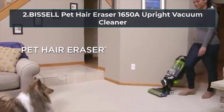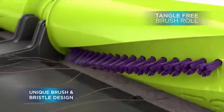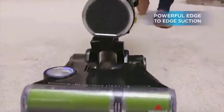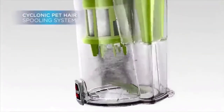At number 2, Bissell Pet Hair Eraser 1650A Upright Vacuum Cleaner with Tangle Free Brush Roll. The name says it all. If you have pets at home, try this machine to have a fur-free house now. Excellent job is what people are saying about its capacity to pick up pet hair.